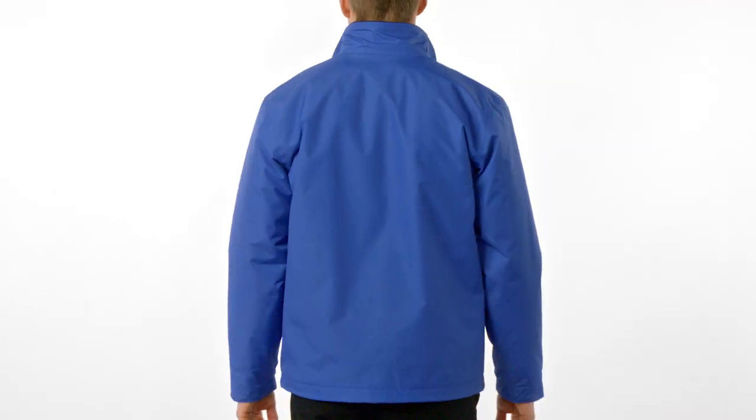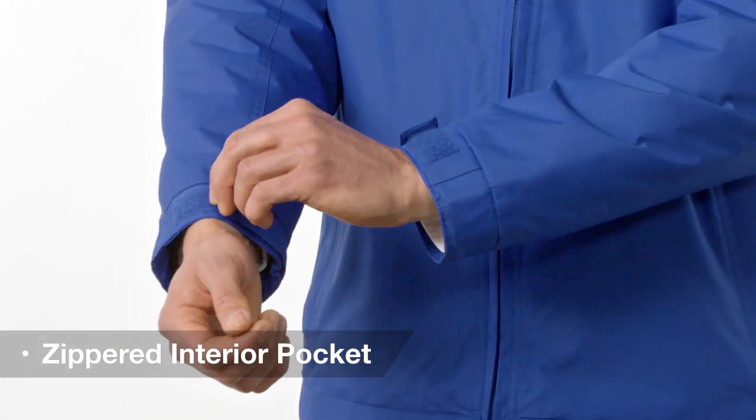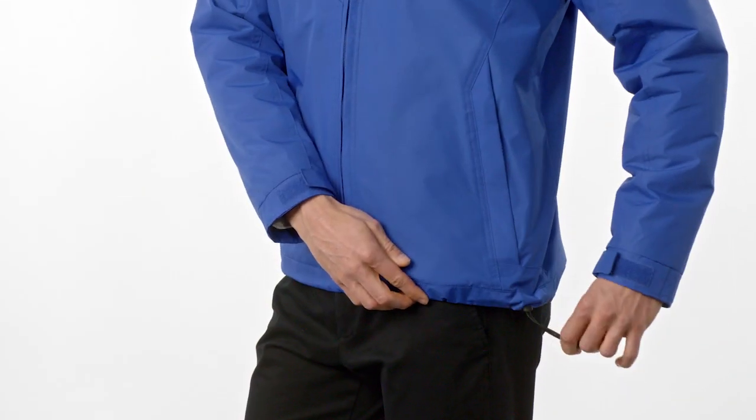This updated version of our classic Challenger jacket provides all-weather protection with technical details and modern touches. Tuck your cell phone into the zippered interior pocket, adjust the cuffs, and cinch the hem for the ideal fit.